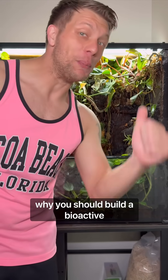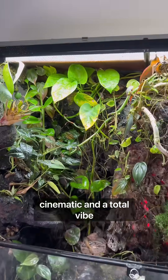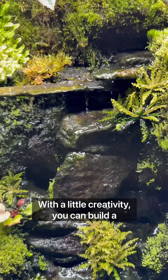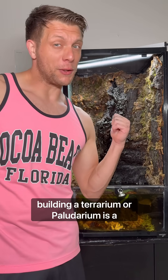Here are five reasons why you should build a bioactive enclosure. Starting with the obvious: they're cinematic and a total vibe. With a little creativity, you can build a centerpiece that will make a statement, building a terrarium or paludarium.